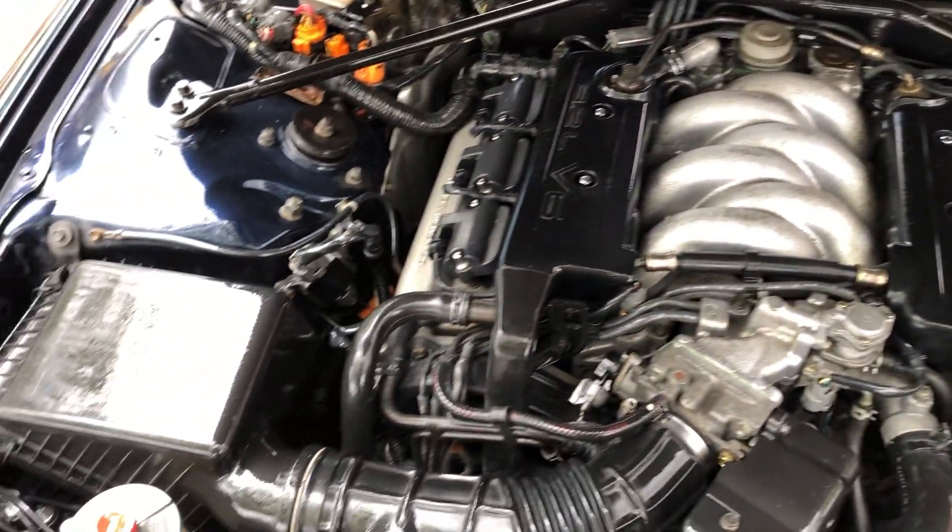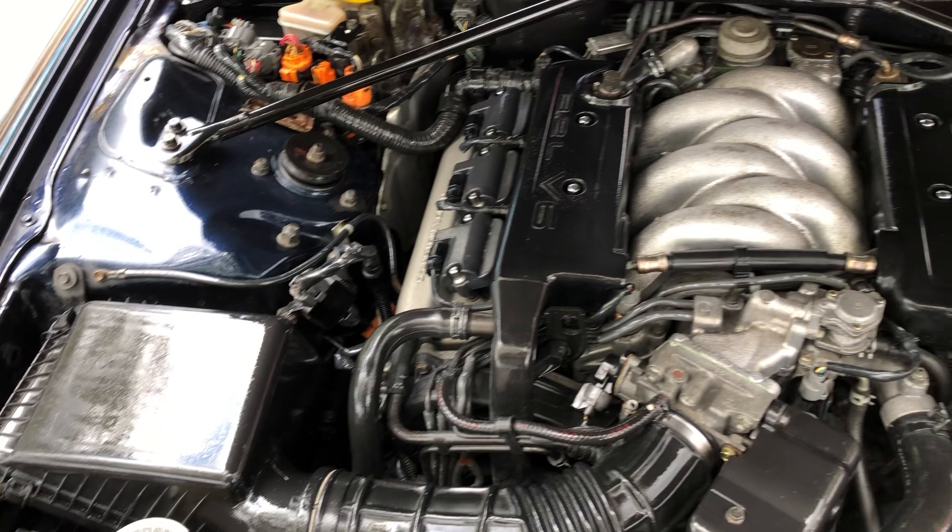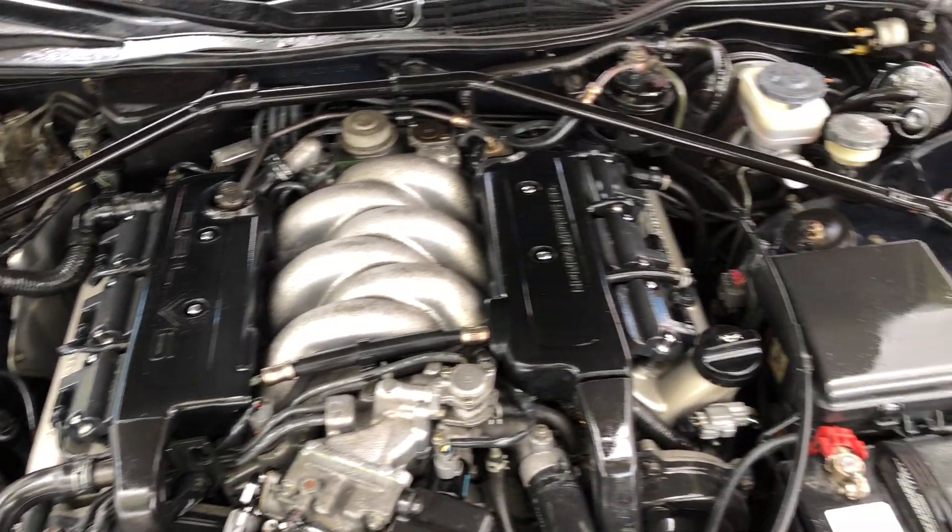Great running 3.2 Honda motor, all stock and original.